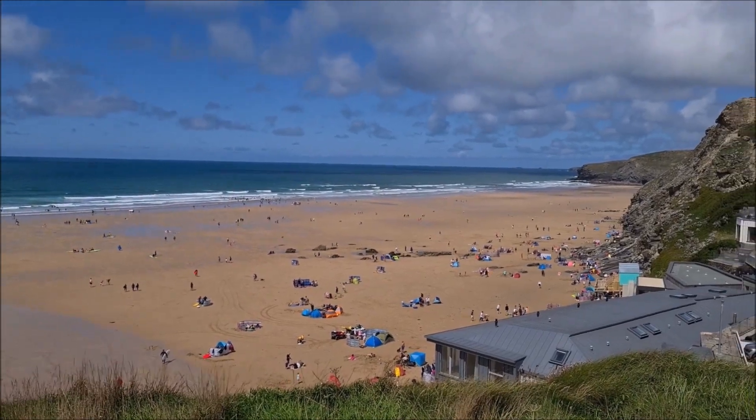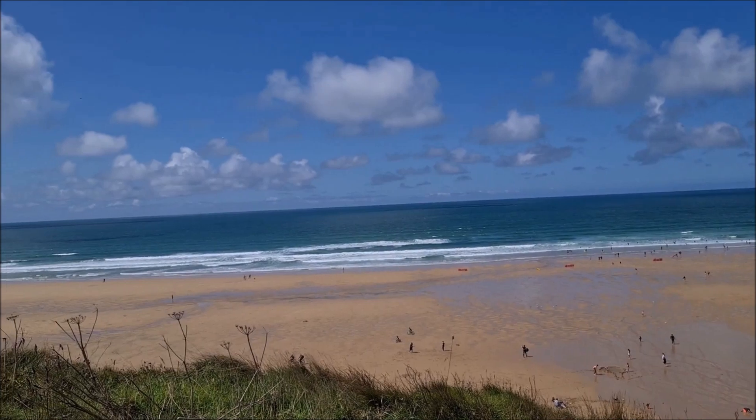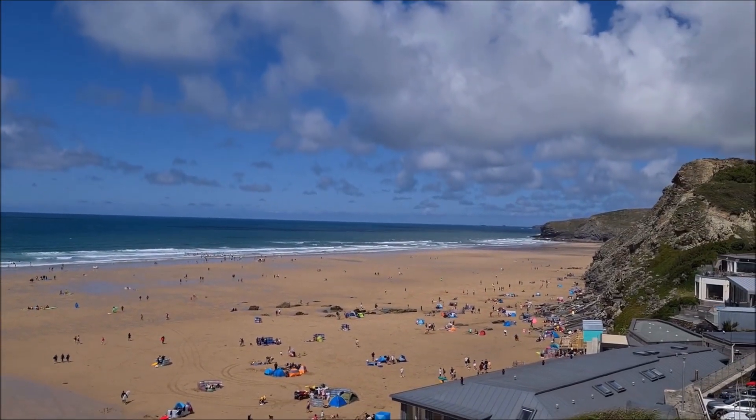This is Watergate Bay, which looks like a lovely, lovely beach — a lovely place to bring your family. Dogs are allowed by the looks of it as well. Looks lovely.